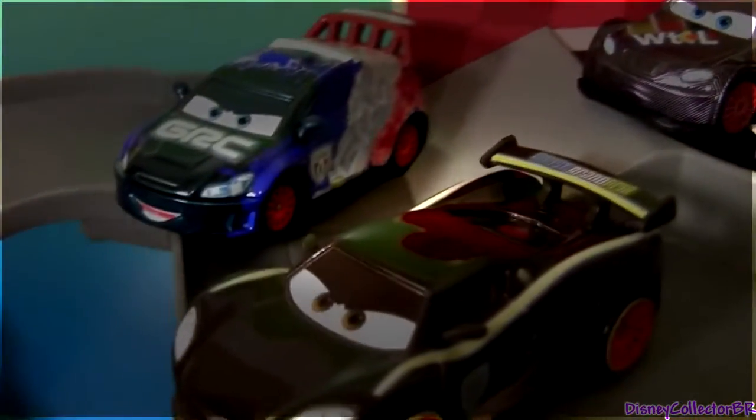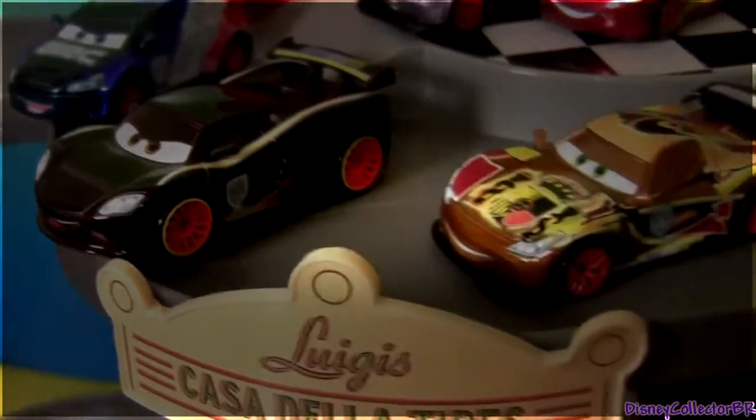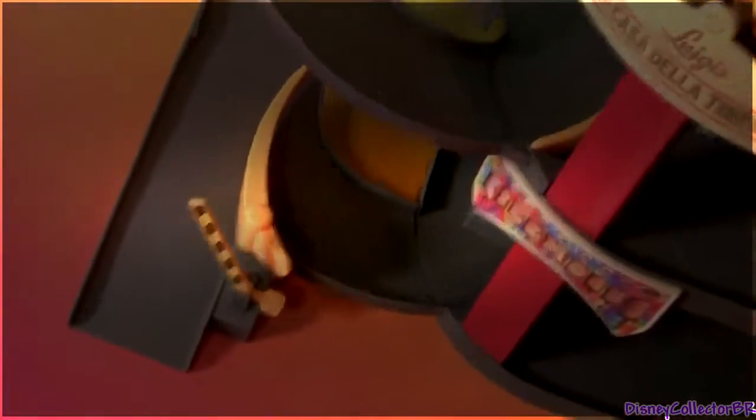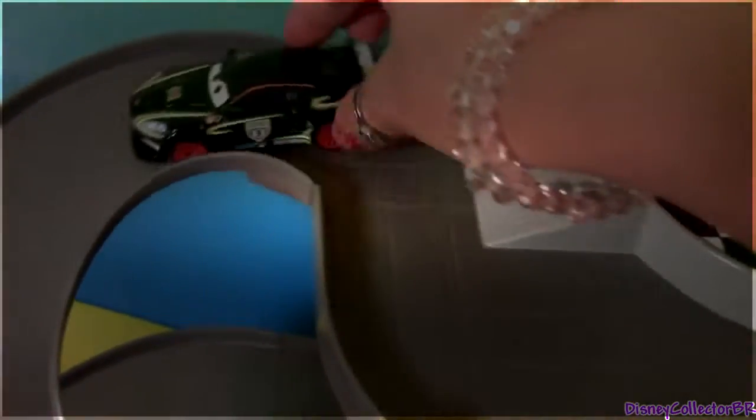Let's have a little fun with these new racers and watch them race in Luigi's Casa de la Tires. And our first racer is Raul Sahul. Ready? Go! Awesome! Here comes Max Chanel. They're super fast. Lightning McQueen. Lewis Hamilton. Miguel Camino. And Nigel Gersley. Watch them go.